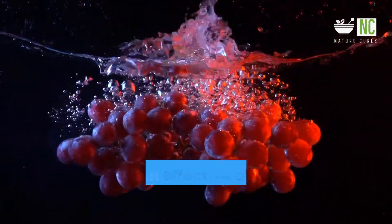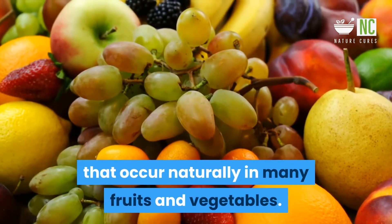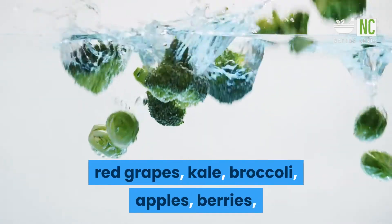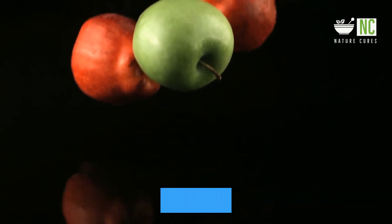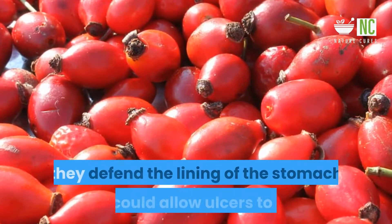Talk with your doctor about adding these foods to your diet. 1. Flavonoids: Research suggests that flavonoids, also known as bioflavonoids, may be an effective additional treatment for stomach ulcers. Flavonoids are compounds that occur naturally in many fruits and vegetables. Foods and drinks rich in flavonoids include soybeans, legumes, red grapes, kale, broccoli, apples, berries, and teas — especially green tea. These foods may also help the body fight against H. pylori bacteria.